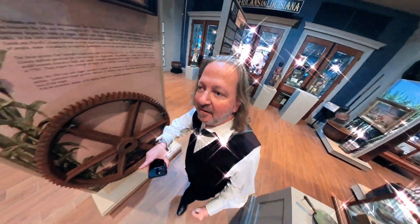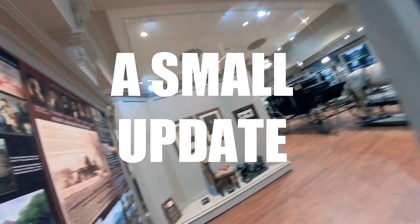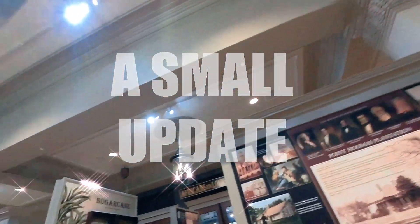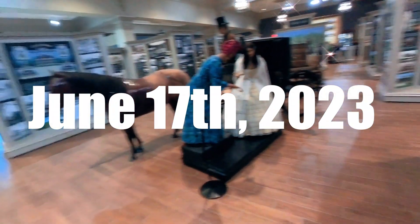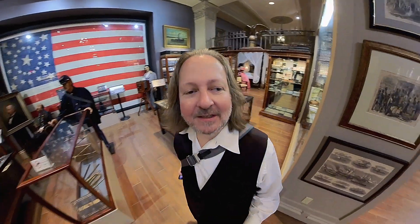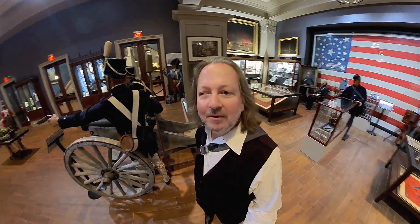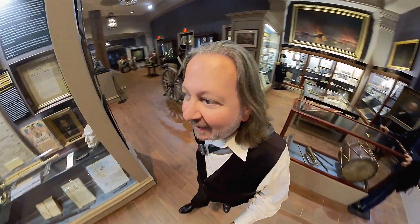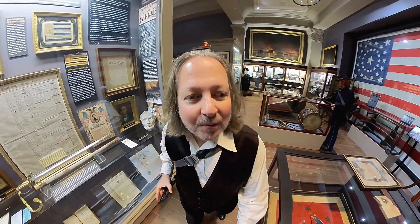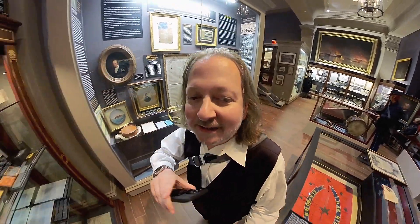We have displays on every plantation along the Mississippi River in Louisiana, among other things. I did a whole video in here once, way before. Alright troopers, today I am in the Great River Road Museum right here at Houmas House, and I am going to check out a new exhibit that's in the process of being created.